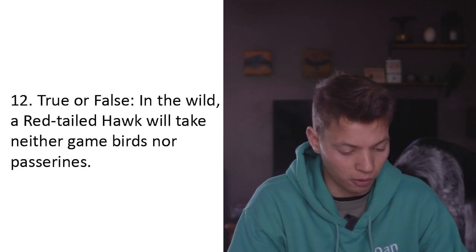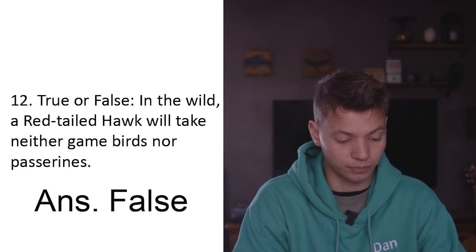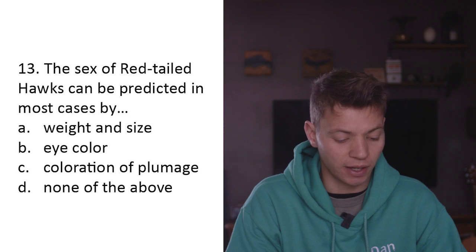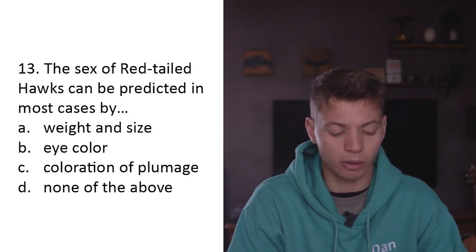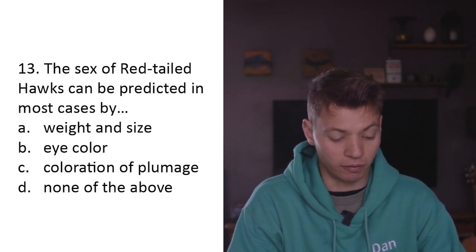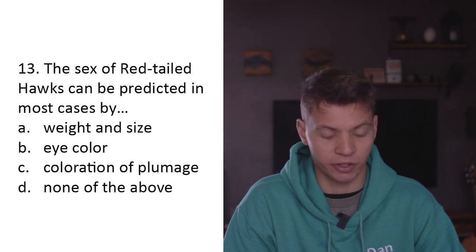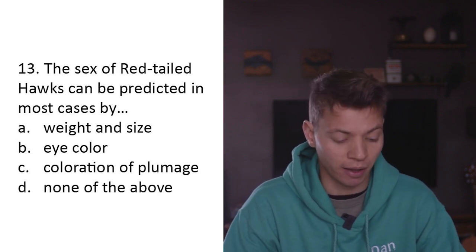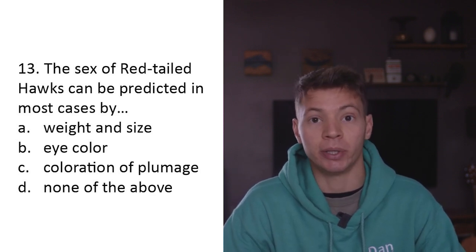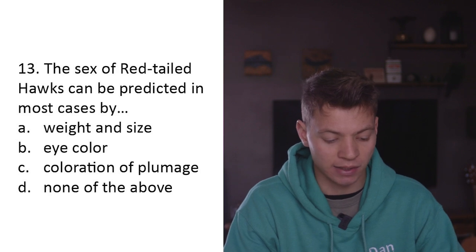True or false: In the wild a red-tailed hawk will take neither game birds nor passerines. False. Question thirteen: The sex of a red-tailed hawk can be predicted in most cases by A) weight and size, B) eye color, C) coloration of plumage, D) none of the above. Eye color between male and female red-tailed hawks is the same. Coloration of plumage shows no differences. But like most birds of prey, females can be up to a third larger - so A - weight and size.